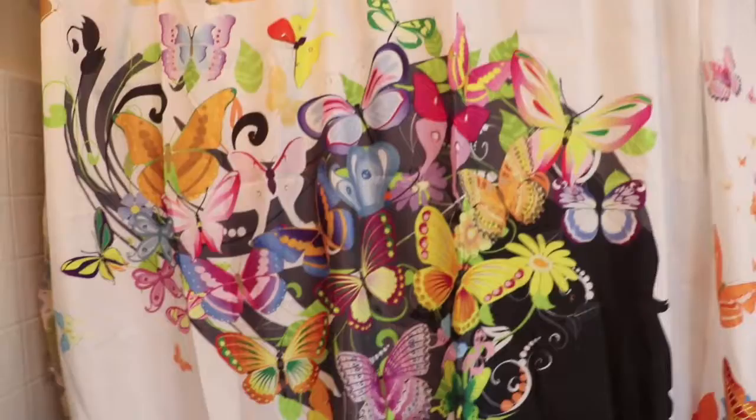Y'all, you guys — isn't that cool? That is so cool! But anyways, I'm not gonna waste your time. I just wanted to show y'all my shower curtain because it was too good not to show y'all. My bathroom looks clean and nice.